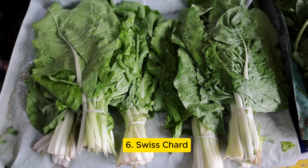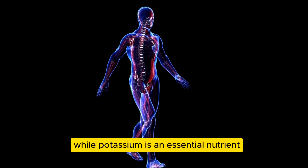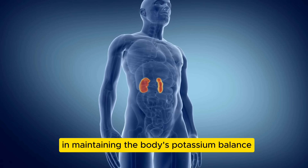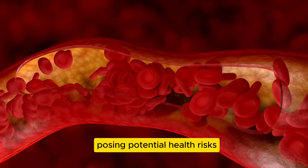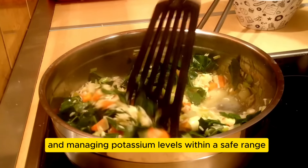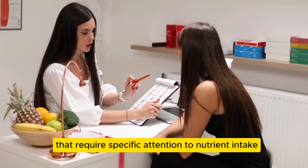Let's move on to number six: Swiss chard, celebrated for its abundance of vitamins and minerals, offering a nutrient-dense addition to a balanced diet. This leafy green is particularly noteworthy for its high potassium content. While potassium is an essential nutrient that supports various bodily functions, individuals with kidney issues may need to exercise caution and limit their intake of Swiss chard. The kidneys play a crucial role in maintaining the body's potassium balance, and impaired kidney function can lead to elevated potassium levels in the blood, posing potential health risks. Therefore, moderation in Swiss chard consumption is imperative to balance its nutritional benefits against safe potassium management.